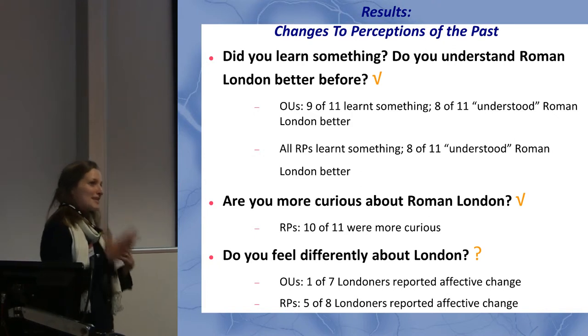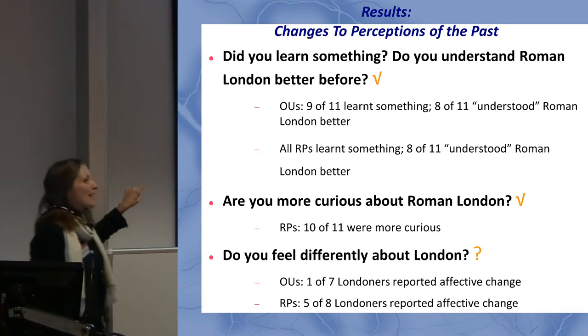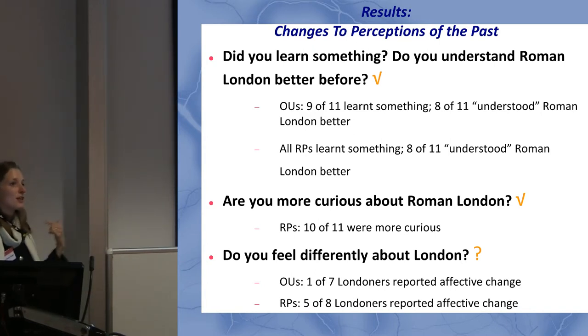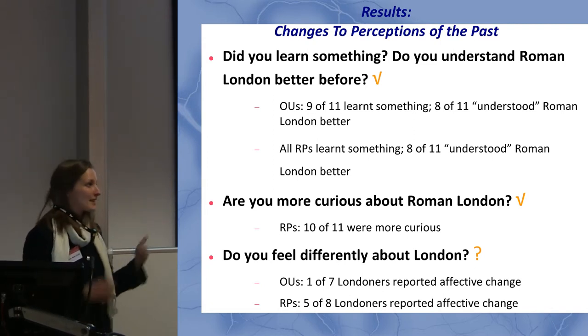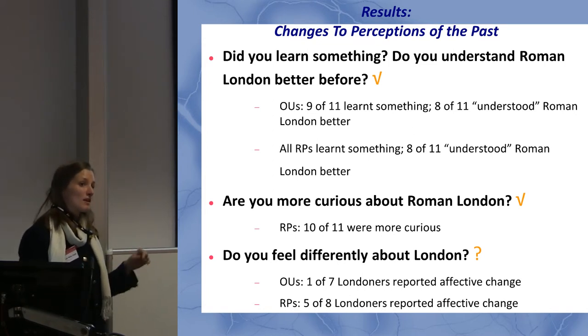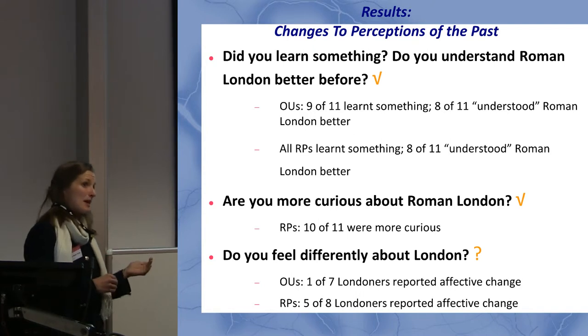I asked the recruited participants: are you more curious about Roman London, and are you likely to act on that curiosity? Again, most said their curiosity had increased. The six people who were using it on their own iPhone said they wanted to use the app again — I didn't even ask them about that — so there was a strong motivation to use it again.